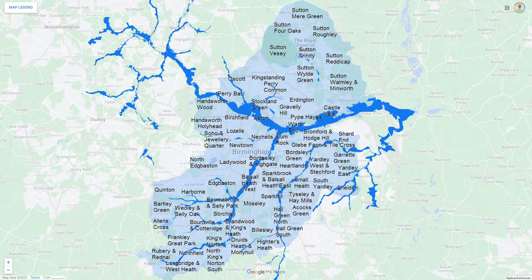The dark blue areas show places which have a flooding risk within Birmingham. The southern parts of the city have a much greater flooding risk than those to the north.